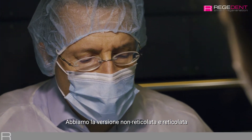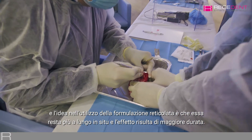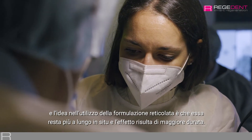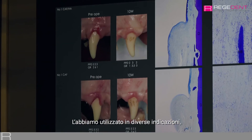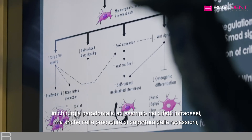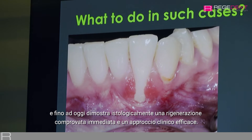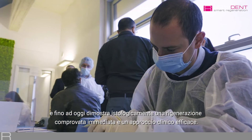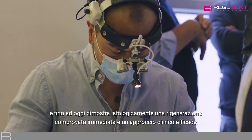We have non-crosslinked formulations, but the idea behind using a crosslinked formulation is that it stays longer in place and the effect is longer standing. We have used it in different indications in periodontal surgery — for example in intrabony defects but also in recession coverage procedures. Until now we have proven periodontal regeneration histologically, and in terms of clinical efficacy for recession coverage it seems to be a very efficient approach.